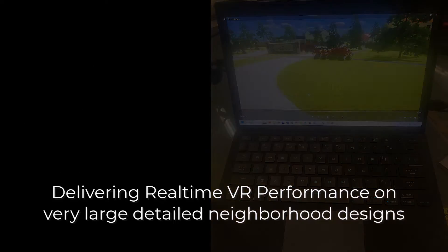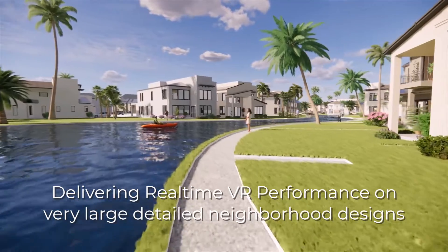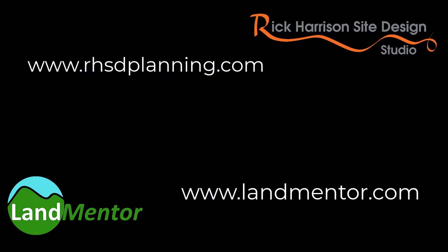The MetaQuest 3 is a major leap in price, quality, comfort, and performance, which was sorely needed if VR is to become a new standard for viewing and judging land development proposals and for marketing of them. Hopefully we'll see you in our next phase.